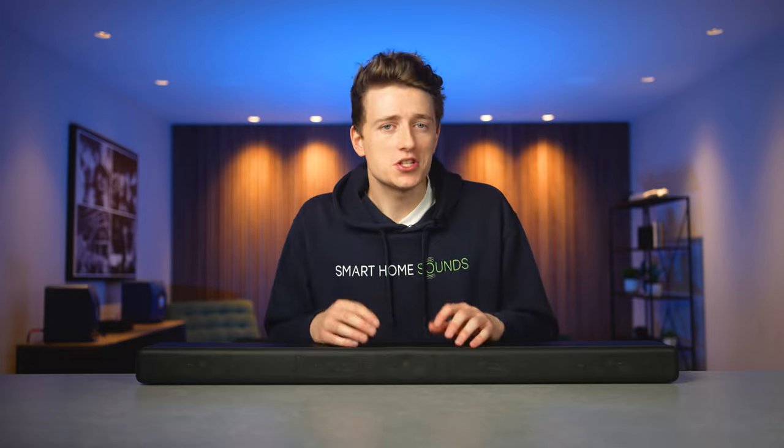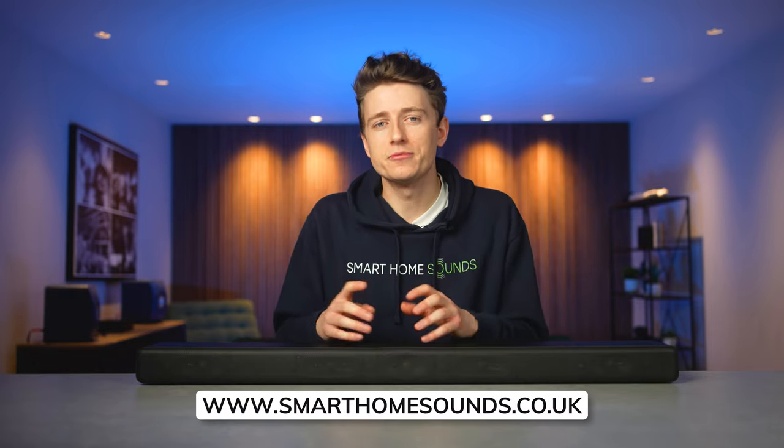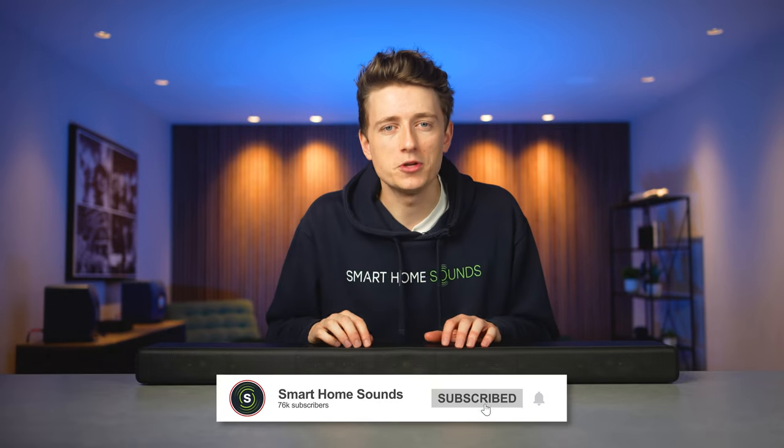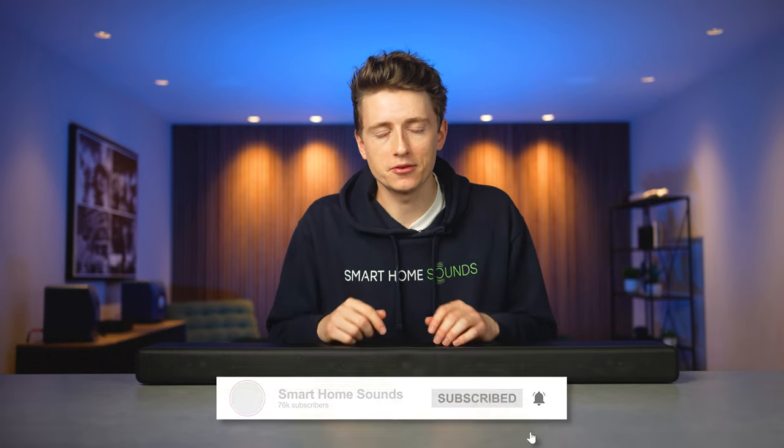If you want to support us, you can over at smarthomesounds.co.uk. If you find this video helpful, please let us know down in the comments below and make sure you're subscribed for more content.